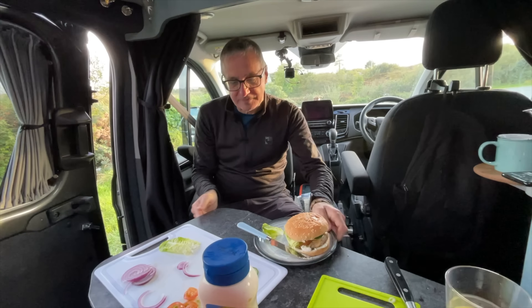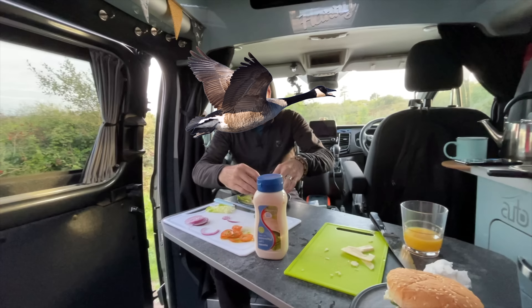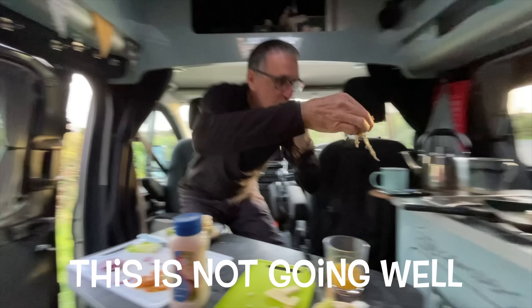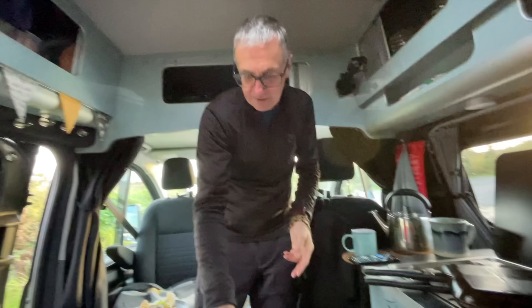A car pulls up, a chap gets out and starts walking towards us — and you just can't help thinking, oh heck, here we go. But he just said he loved our van and gave us a great recommendation for a campsite stopover with a great beach nearby. You just have to get over that reaction — the minute you see someone approach you think they're coming to complain or say you can't park here, and then they're just being friendly. Got to get over that!